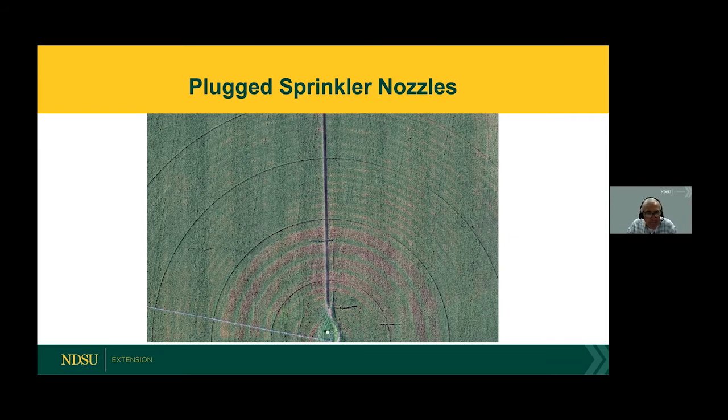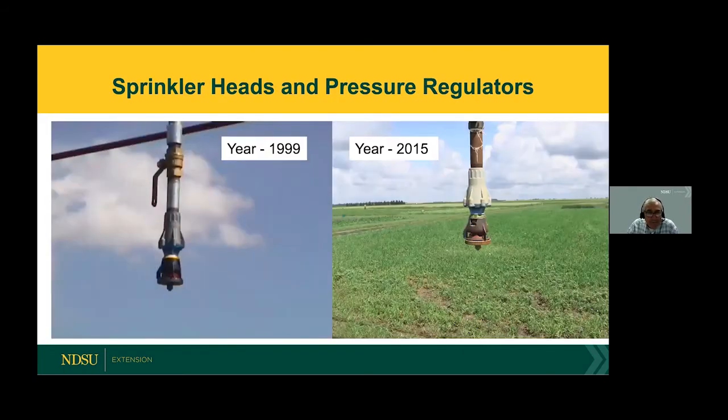In order to re-nozzle, you need a pretty accurate reading of the flow rate. Here's one of our pivots at Carrington showing the same sprinkler head — on the left is what it looked like in 1999 when it was put on, and on the right is that same sprinkler head now. When I looked at this one operating, it wasn't turning very well and there were some leaks out of the pressure regulator — this one should have been replaced. The normal life of a sprinkler head is really seven to eight years in our environment, because the diaphragm inside the regulator, where the blue and gray join together, can become degraded and water will leak out. If you have old sprinkler heads, now is a good time before next year to make sure they're in good working order.